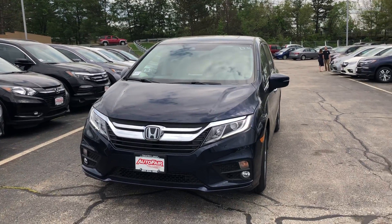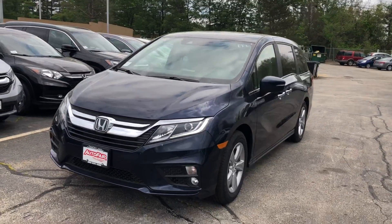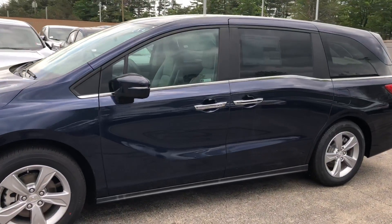Hi Purdue, Nick from AutoPair Honda here. Looks like you inquired about the 2019 EXL Honda Odyssey. I wanted to make a video on this because the one that you inquired about hasn't quite landed at our lot yet.